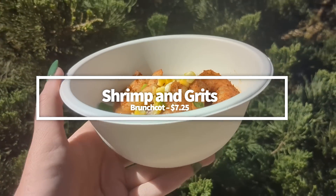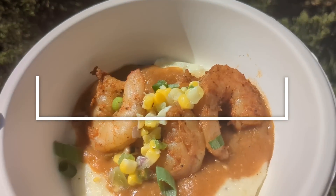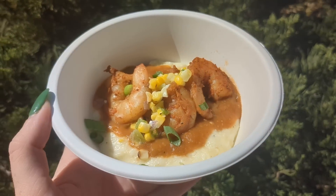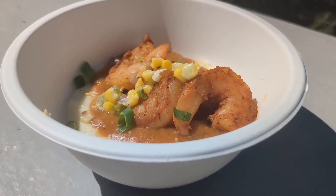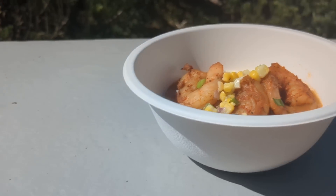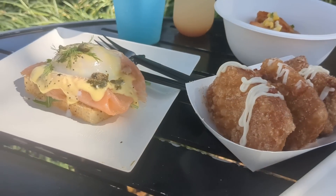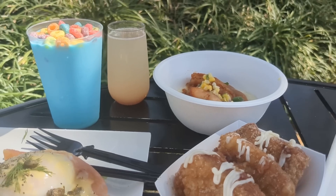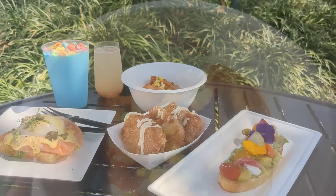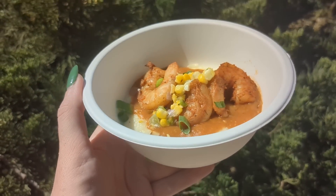Another returning favorite at Brunch Cut is the Shrimp and Grits. This dish comes with blackened shrimp and cheddar cheese grits with brown gravy and sweet corn salsa, and it is shockingly good. We found the grits to be nice and buttery, while the salsa gives the dish sweetness and a little kick. This year they delivered once again and were actually our favorite thing at the entire booth. The seasoning has a touch of heat, the grits had a lovely texture, and everything mixed well together. Get it for $7.25.